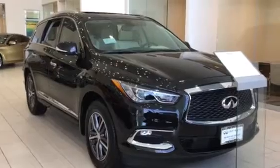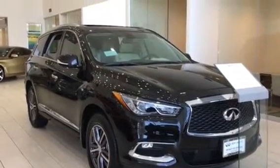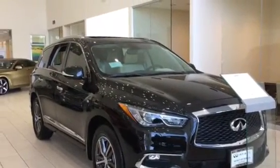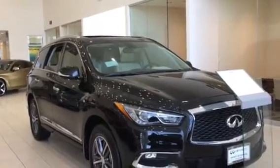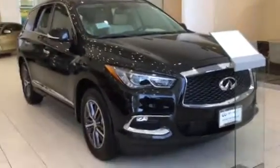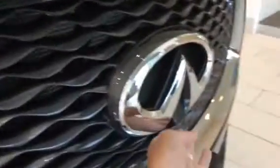On the outside you've got UV reducing solar glass with rear privacy glass. You've got LED front fog lights and auto on and off high intensity discharge bifunctional Xenon headlights as well. You've got a front camera on the emblem and front sonar. The car has an overall very attractive look.